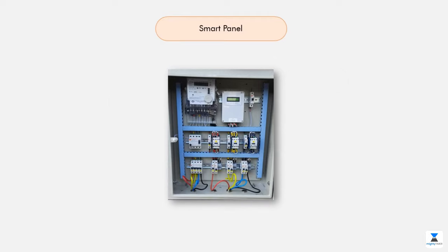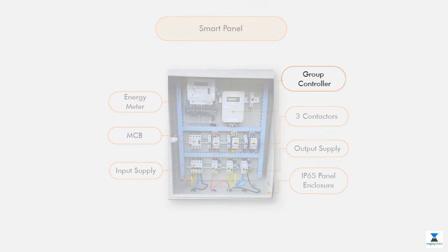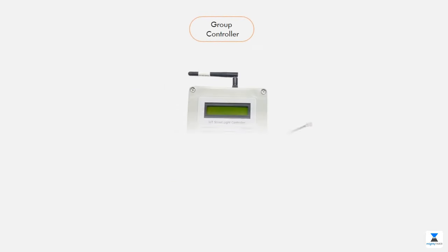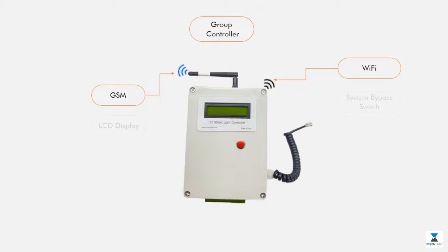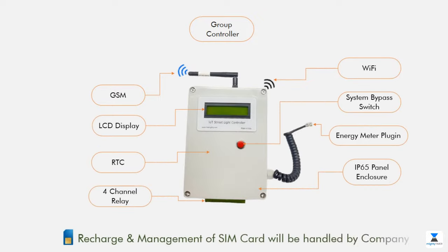Have a look at the SMART panel in detail, and also have a look at the controller. The attached SIM card will be recharged and managed by the company.